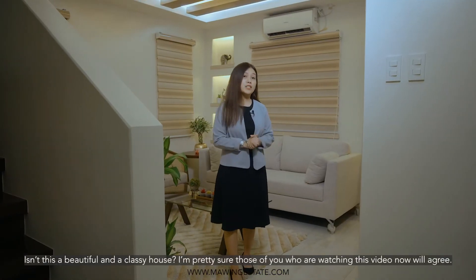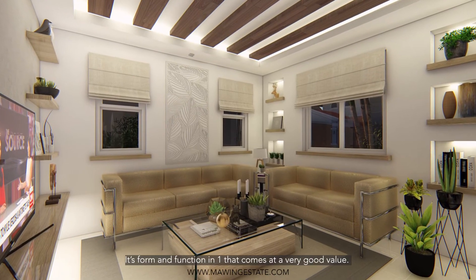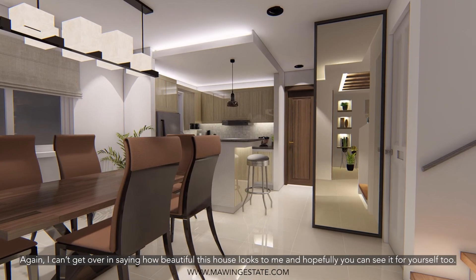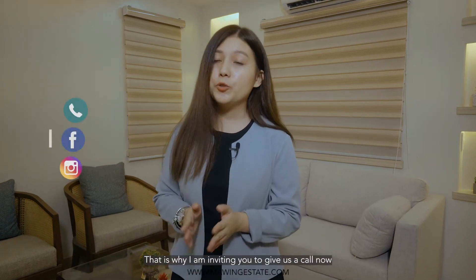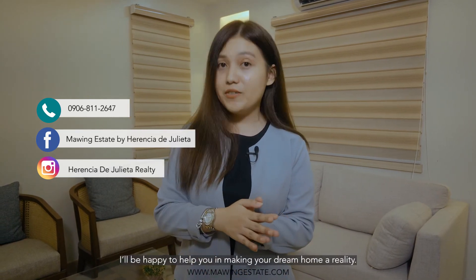Isn't this a beautiful and classy house? I'm pretty sure those of you watching this video right now will agree. It's form and function combined that comes at a very good value. I can't get over saying how beautiful this house looks, and I hope you can see it for yourself too. That is why I am inviting you to please give us a call now and set an appointment for a model unit viewing. I'll be happy to help you in making your dream home a reality.